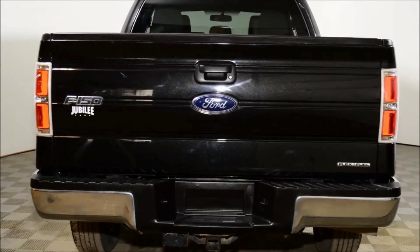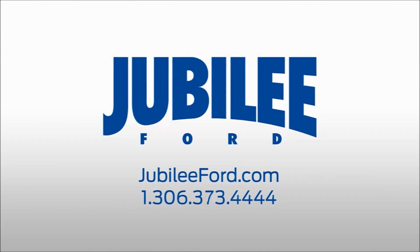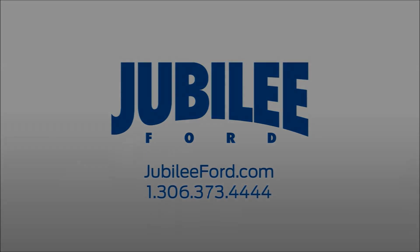Welcome to Jubilee Ford. My name is Robert Hurd. Today we're looking at a 2013 Ford F-150 SuperCrew 4x4 XLT with 30,292km. This F-150 in tuxedo black on grey cloth interior is a real head turner.